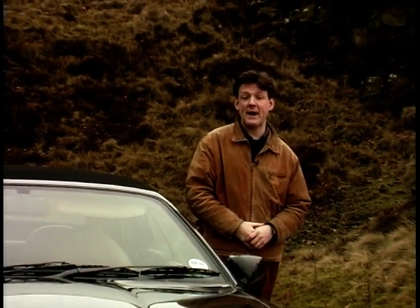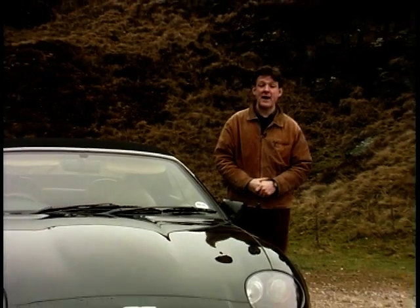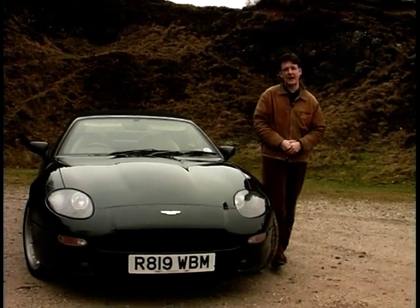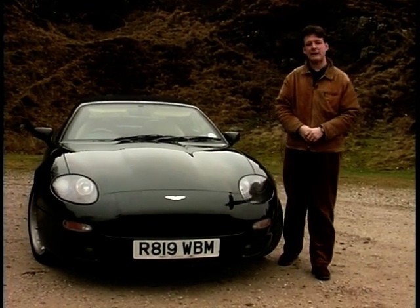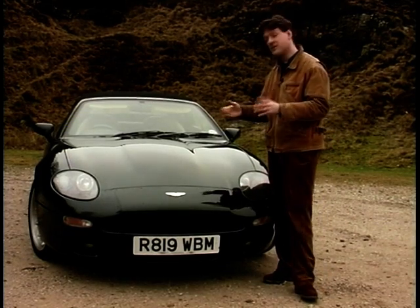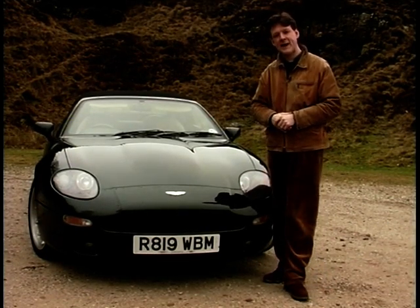You, like me, probably dream of what you'd do if you won the lottery this weekend. A cool two or three million pounds would do the trick nicely. There'd be that dream house and then the tricky decision of which supercar to buy — Ferrari, Porsche, Bentley. Or how about this: the Aston Martin DB7 Volante at a cost of a cool £90,000.